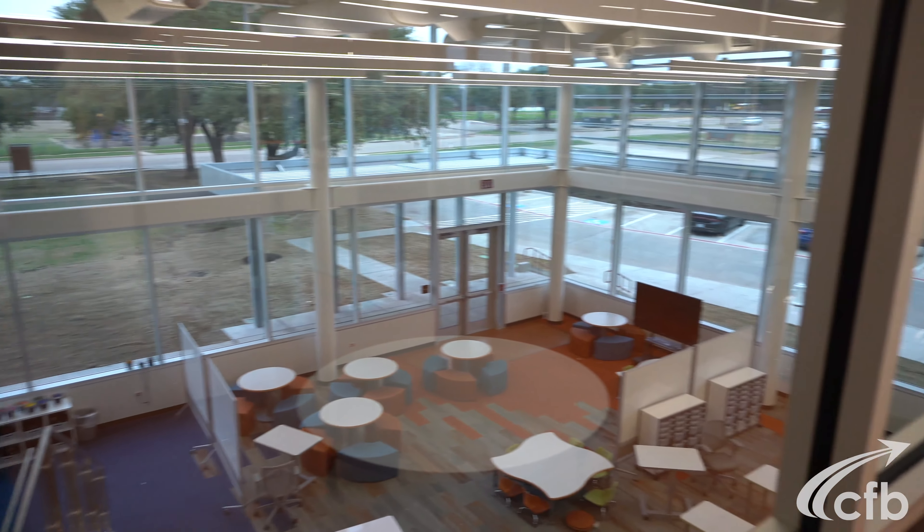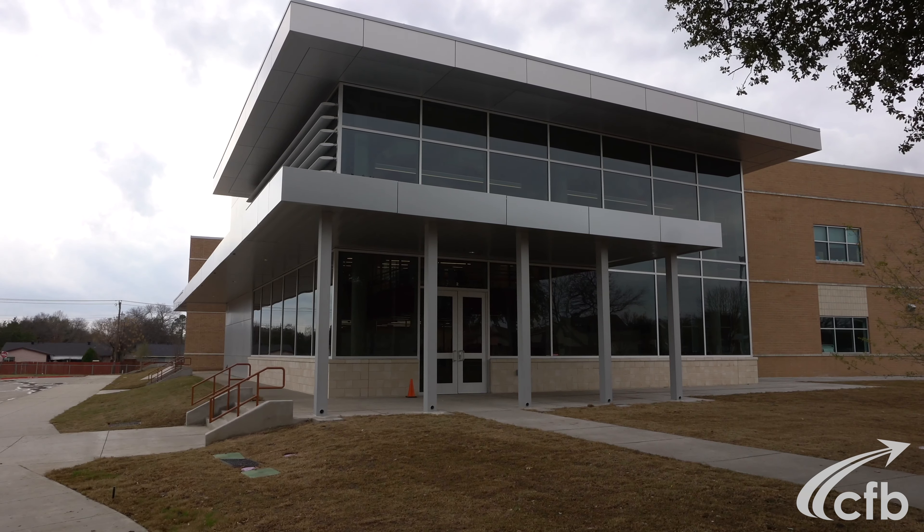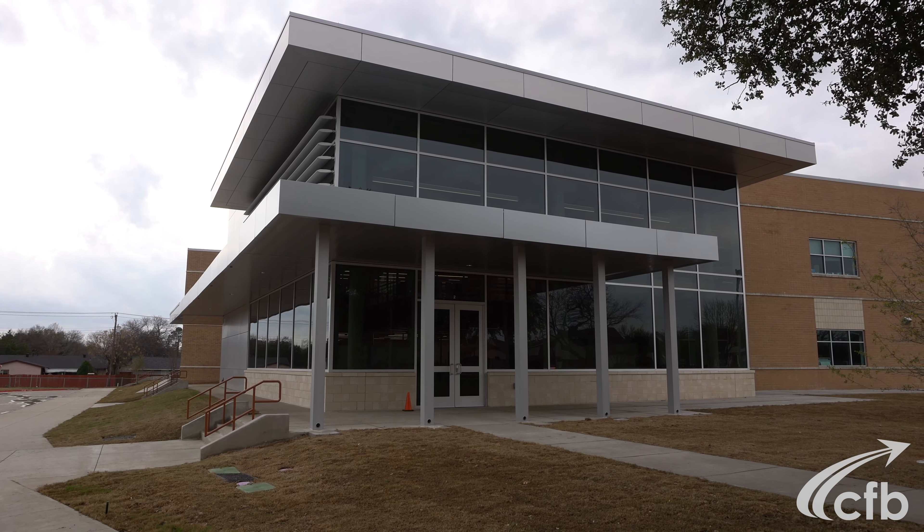This fantastic eight-point-one million dollar addition couldn't be possible without a fantastic construction team. Led by district architect Tom Bell and supported by Stantec Architecture and Kibler Construction, the team performed excellently, completing the project on time, under budget, and exactly what CFB needs.